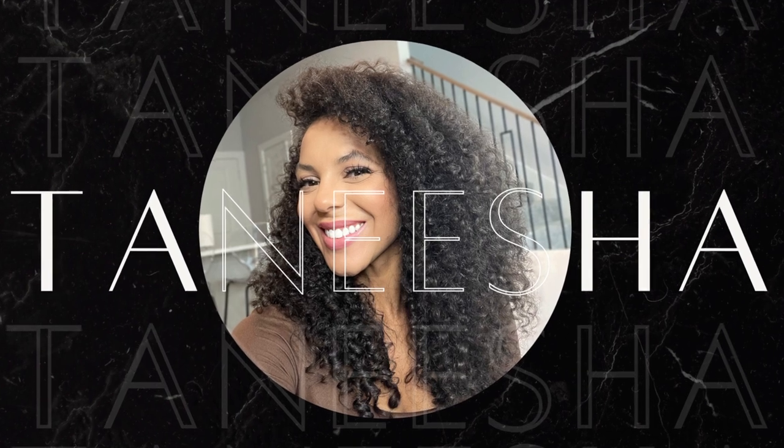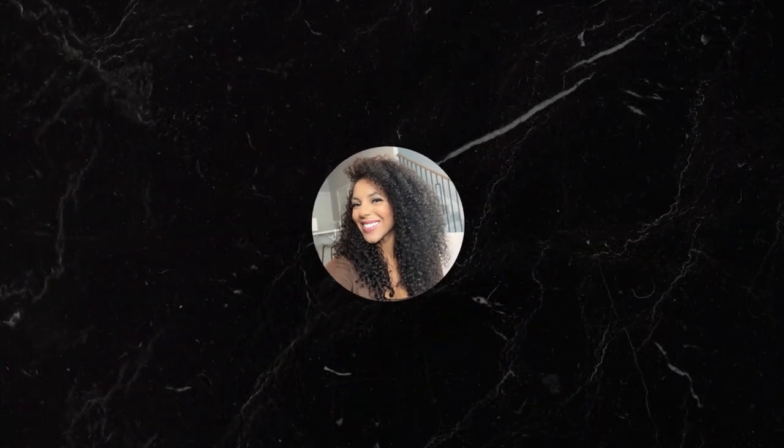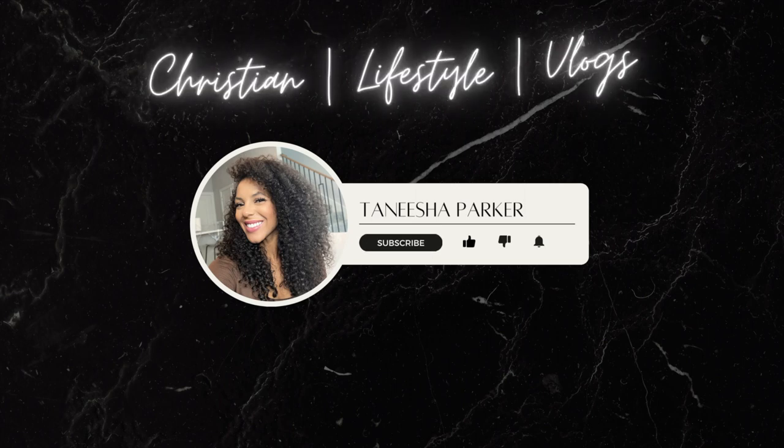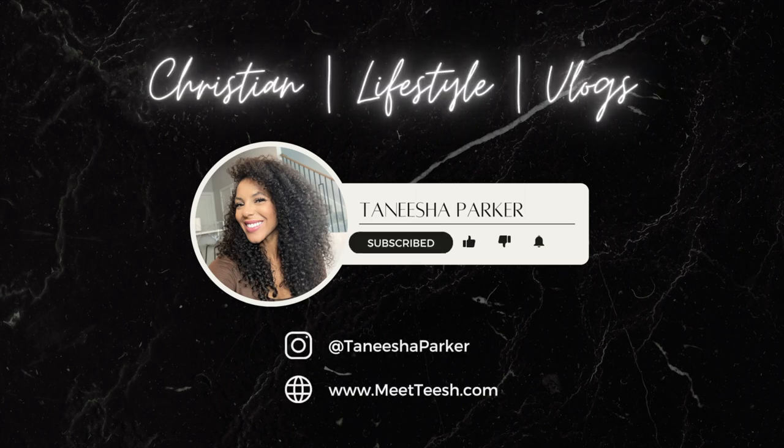Who are you gonna call? Ghostbusters! Hi guys, welcome back to my channel, or welcome if you're new. As you can see, we are on the way somewhere, so I don't know if this is going to be a vlog or we're just going to focus on the task at hand.